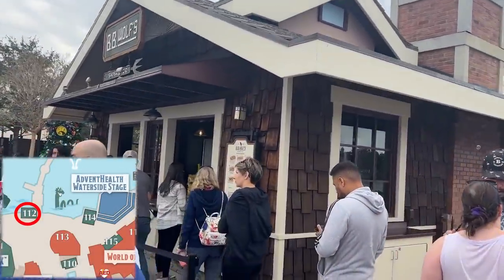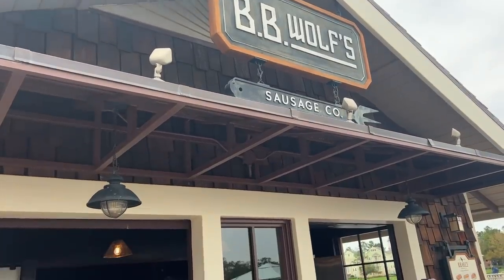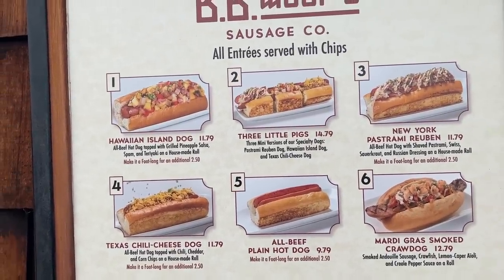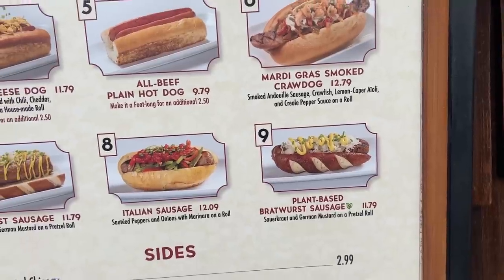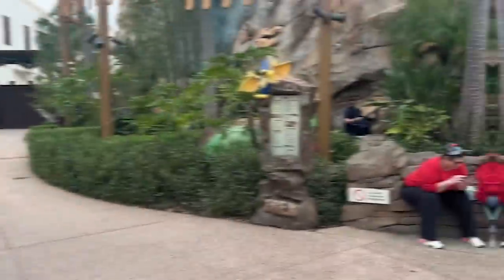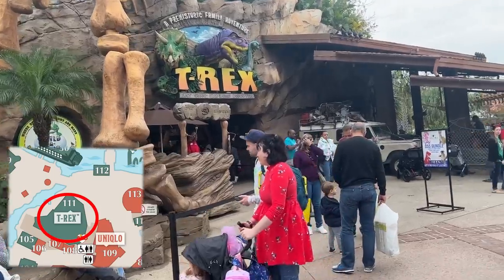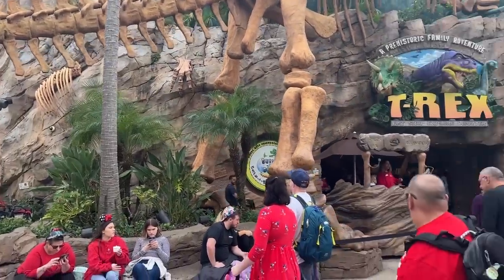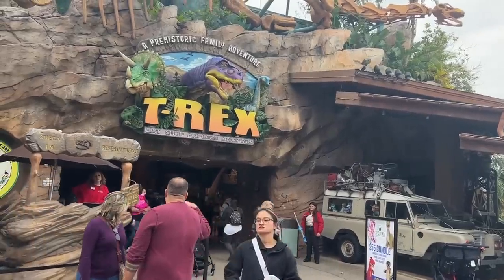B.B. Wolf's Sausage Company is where you can grab hot dogs and beverages. They've got some really interesting hot dog choices: the Hawaiian Island Dog, and the Three Little Pigs — a hot dog cut up in three different ways and served three different ways. And there's a plant-based bratwurst sausage on a pretzel roll, which sounds amazing. This is actually the last stop in the Marketplace: T-Rex, a prehistoric family adventure.